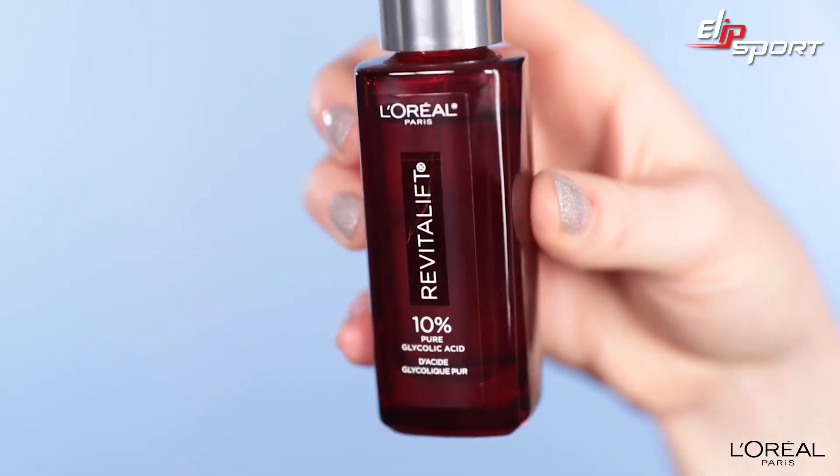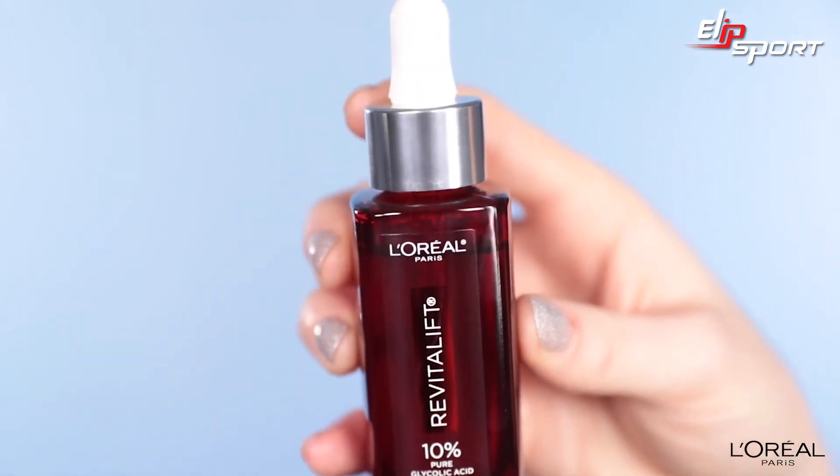After using it for two weeks you will see visibly reduced dark spots and younger looking skin, and over time you will see a reduction of wrinkles. That's why you will realize why you need this serum for your nighttime skincare routine.